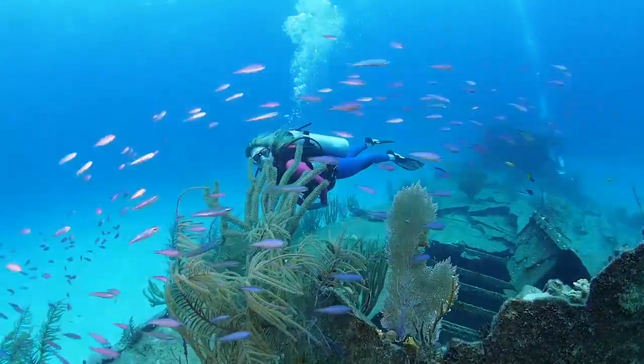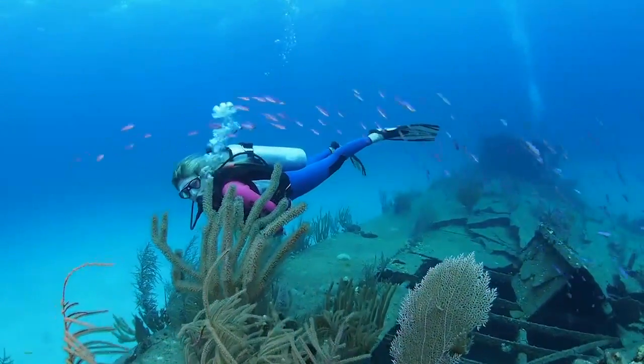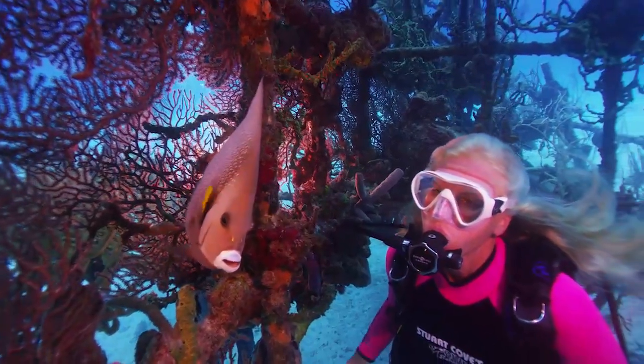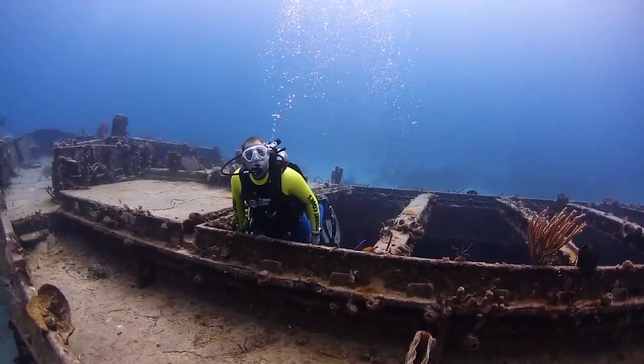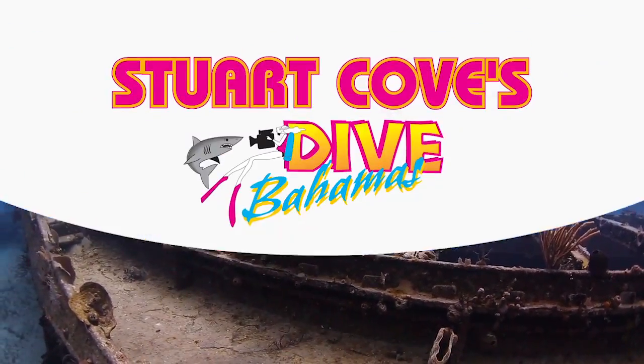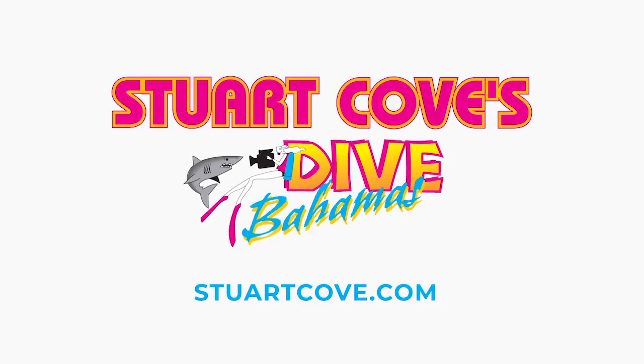With the resident marine population that also frequents these film sets, you never know who you might see there. Dive underwater Hollywood today with Stuart Cove's Dive Bahamas.